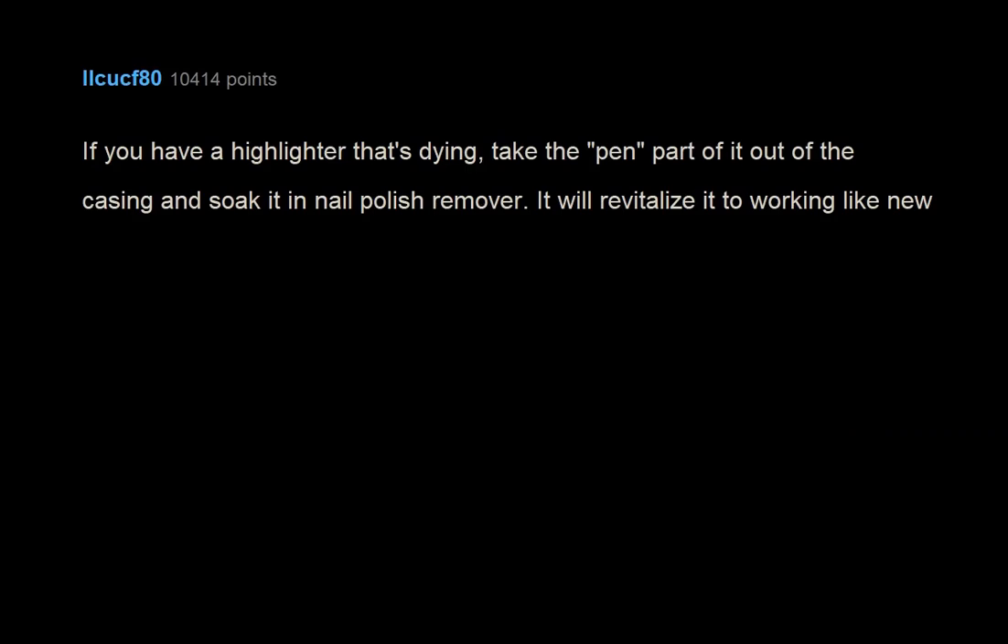If you have a highlighter that's dying, take the pen part of it out of the casing and soak it in nail polish remover. It will revitalize it to working like new.